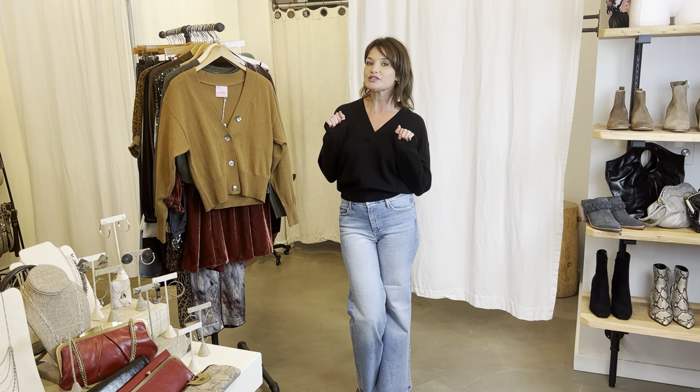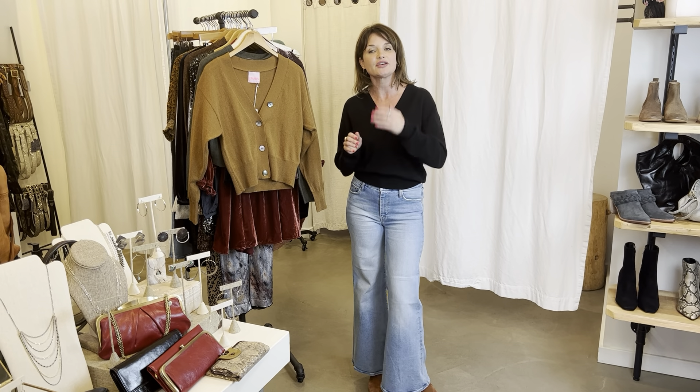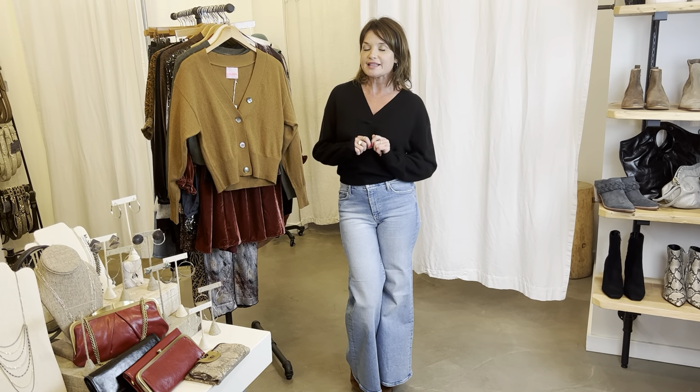Hi everybody, it's Alice here at Rust. We're here for our new arrivals weekly video and we have two weeks worth of new arrivals. We hope everybody had a happy Thanksgiving last week — we didn't do a video because of that. I ordered for our holidays this year considering that you guys were all going to do really fun stuff and need amazing outfits. We also have a ton of amazing gift items for all the ladies in your family.